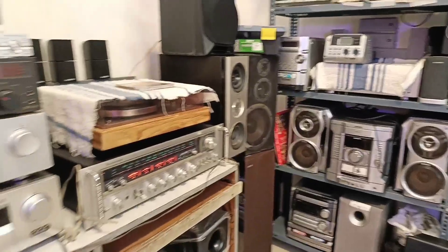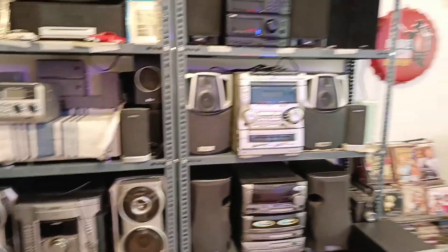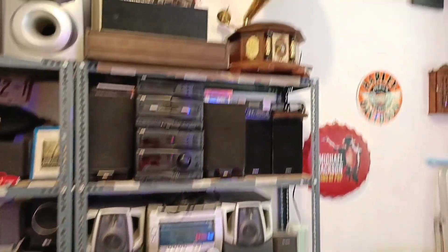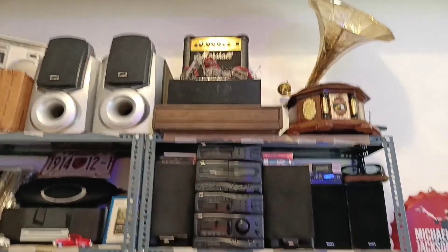We also have AV receivers, stereo systems, record players, LPs and speakers. There are a lot of things available as you are watching in the video. And in the vintage section, there are definitely a lot of good collections available.